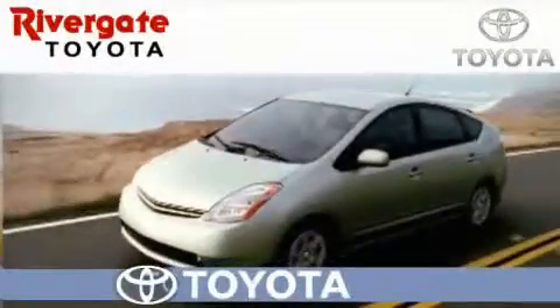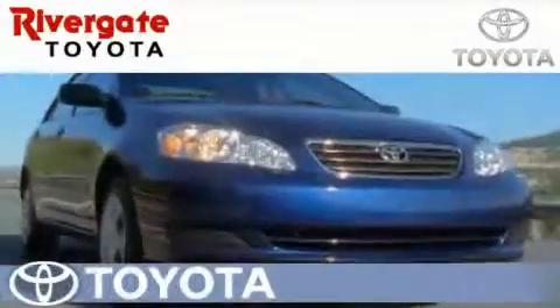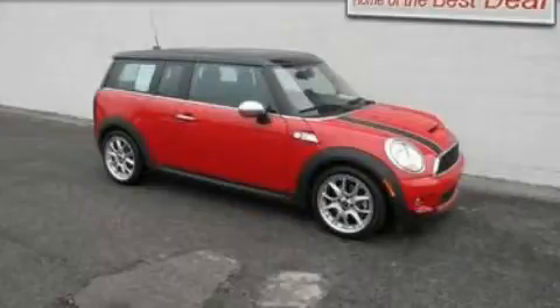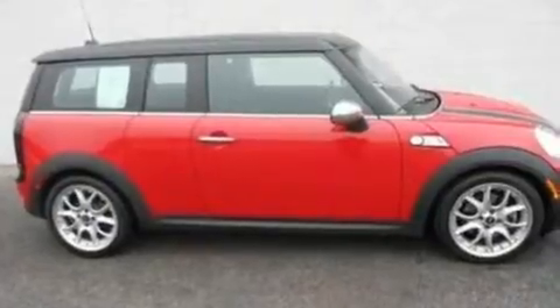Welcome to Rivergate Toyota Scion, the number one certified Toyota dealer in Tennessee and home of the best deal. This is a 2008 Mini Cooper S. It features a 1.6 liter 4-cylinder engine and a manual transmission.